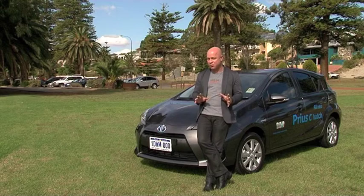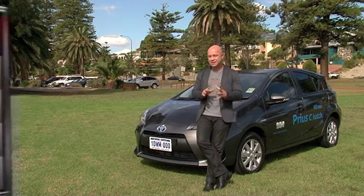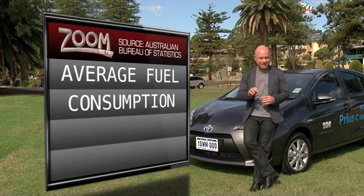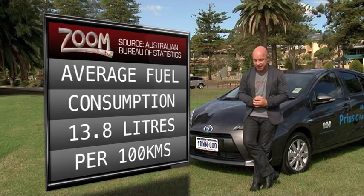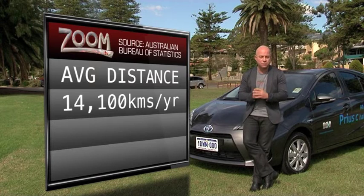I've done some homework and I have some facts that could make this car far more appealing for you. In 2010, the Australian Bureau of Statistics did a study and found that the average family car consumes 13.8 litres per 100 kilometres. They also found the average family travels 14,100 kilometres.